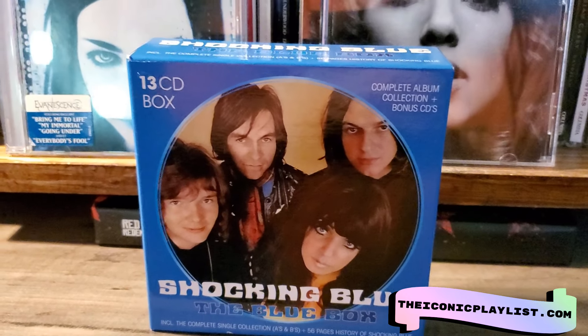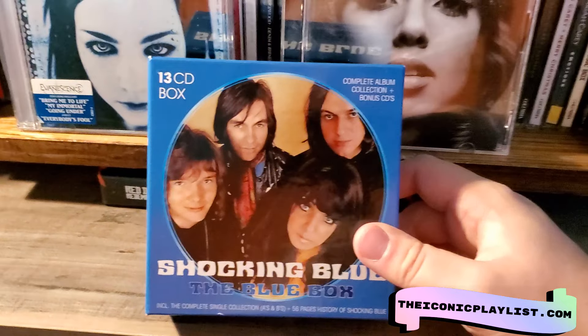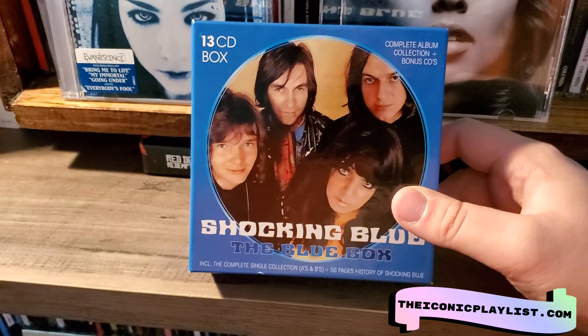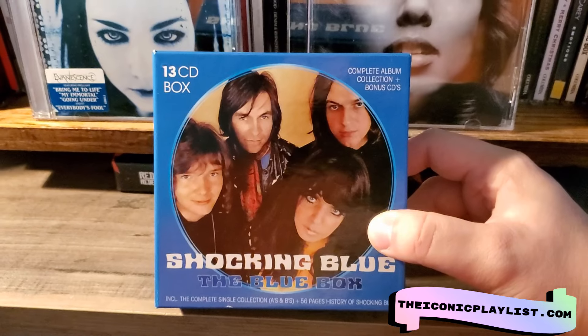This cost around 70-ish dollars on average to buy new, and I think that's pretty good for what is included — the 13 CD box set with that little booklet. The remasters are very good quality; these were all remastered in 2017. If you're a fan of the Shocking Blue or want to get into their catalog, this is definitely the way to do it.